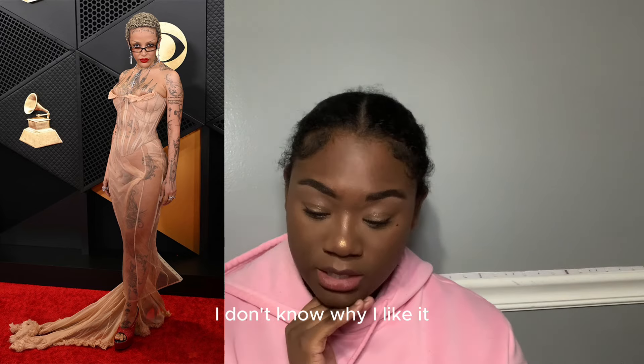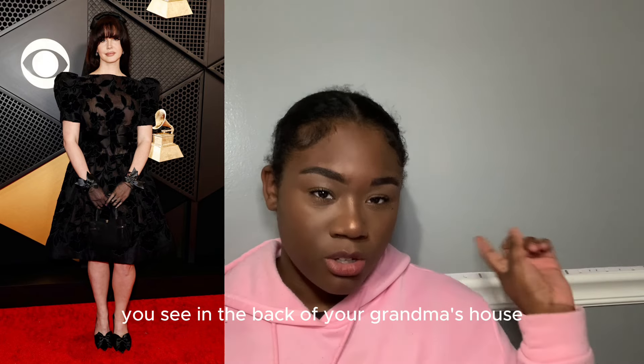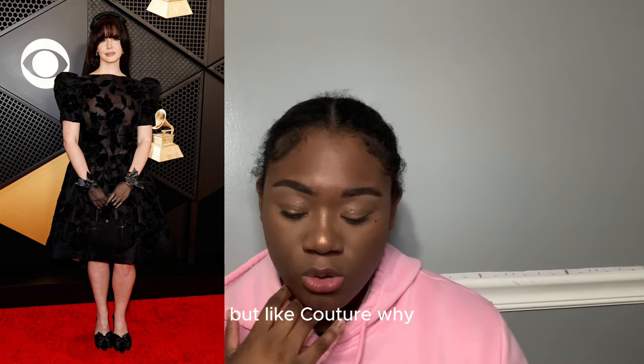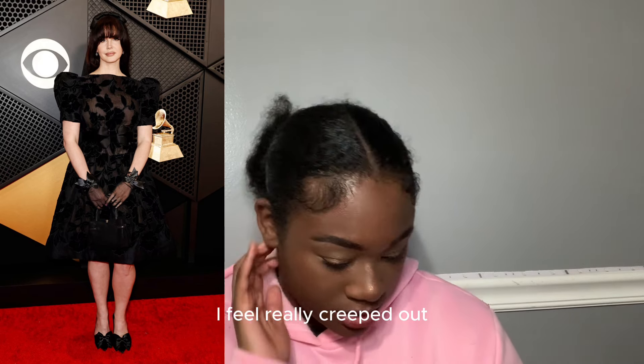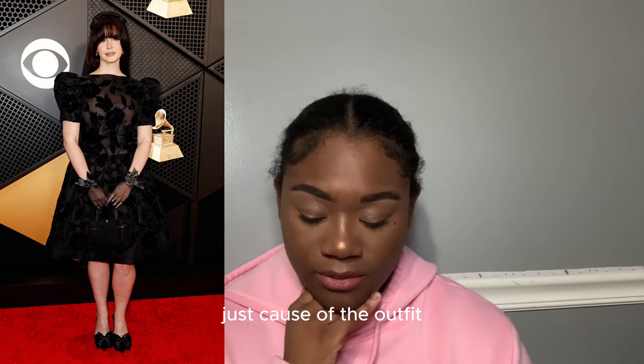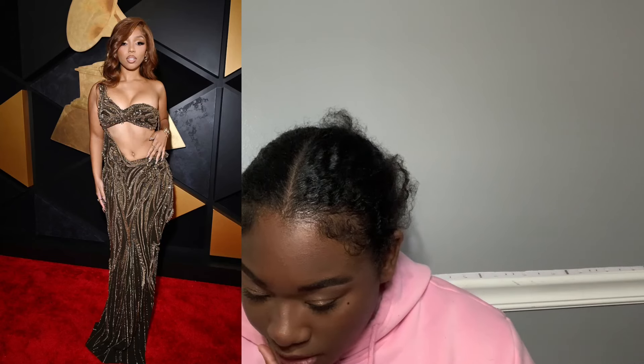Lana Del Rey — she looks like one of those creepy dolls you see in the back of your grandma's house, but like couture-wise. I give it eight out of ten. I feel really creeped out — not because of her, just the outfit — it looks like she's dressed for kindergarten or something.